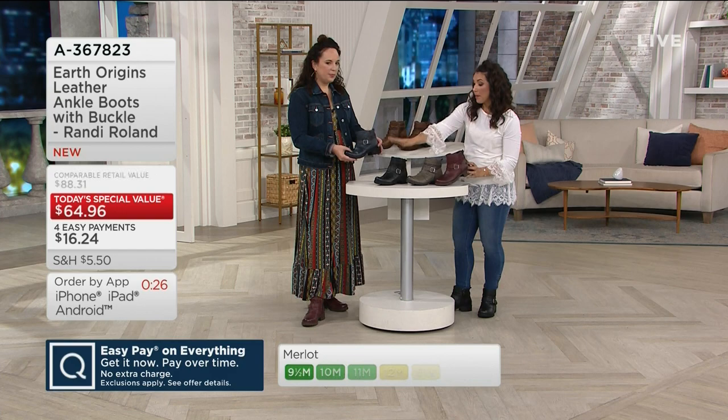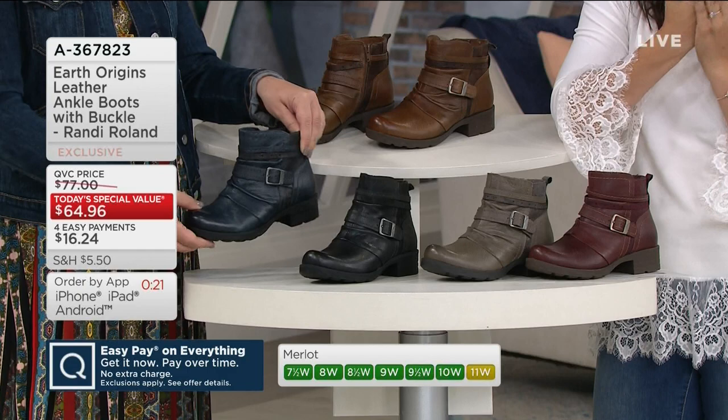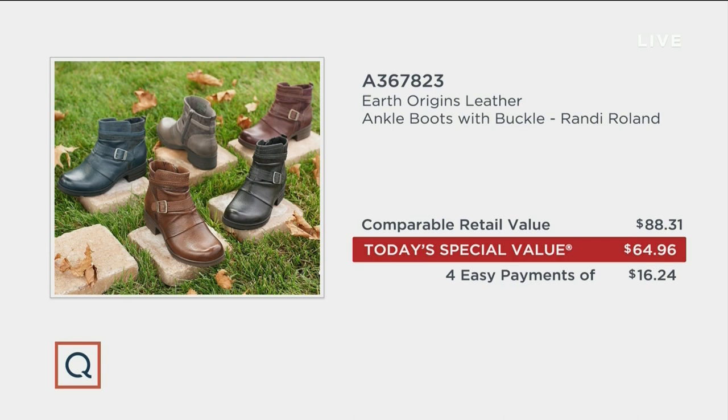Comparable retail value is $88.31. You're only paying $64.96 — a really great opportunity. Check those out at QVC.com. We've got four easy payments as well at $16.24. Sue's going to stick with us because we are in an entire hour of a boot boutique.